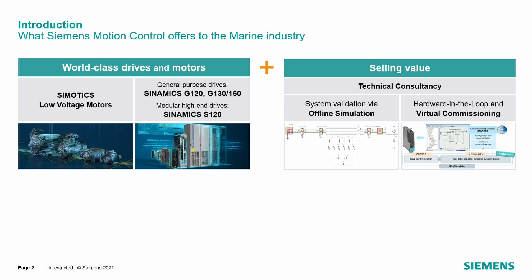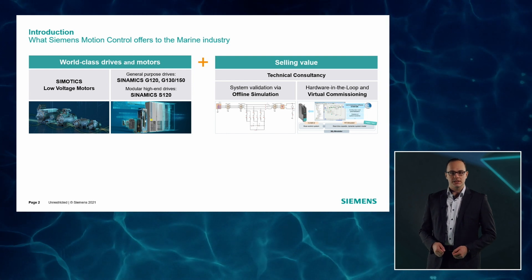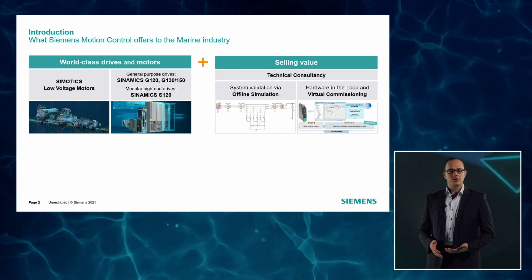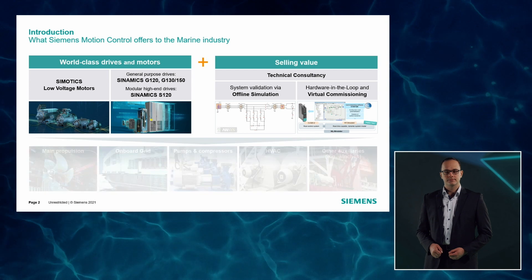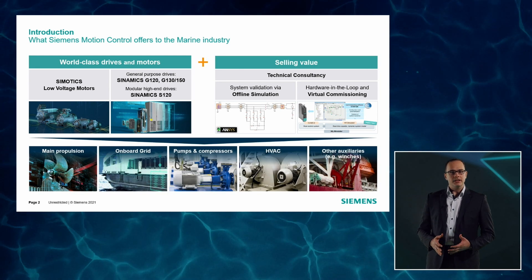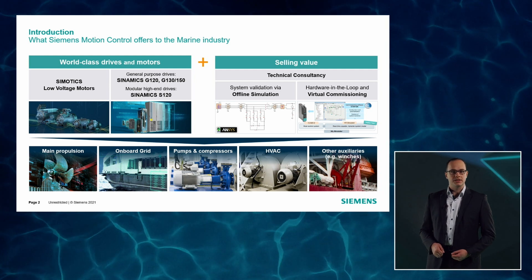These product offerings will be complemented by our additional value: technical consultancy and support by our experienced application engineers, as well as our simulation offerings. I invite you to watch our video about how simulation and virtual commissioning contribute to successful handling of complex drive systems. The combination of these product offerings and added value will allow the realization of all kinds of applications in the maritime industry.